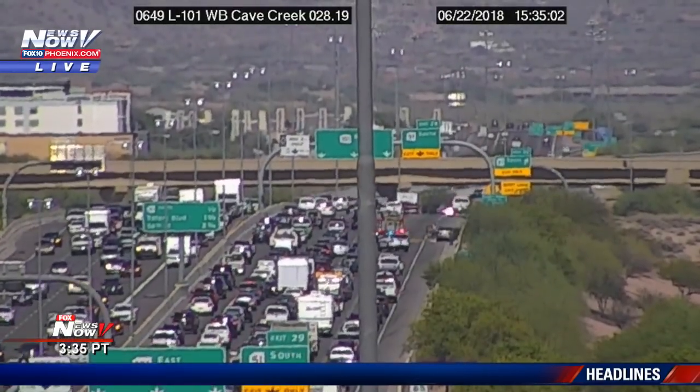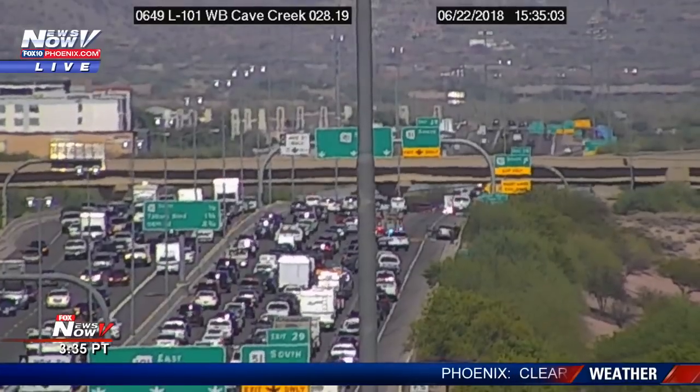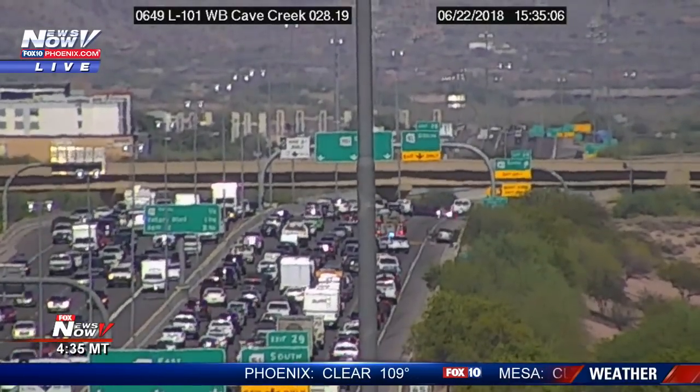Alright everyone, we're getting some additional breaking news here in the valley. Rick Davis is on the scene and I've been told that he is dialed in and he can report.